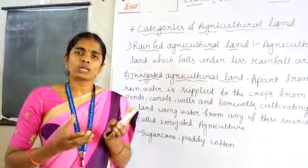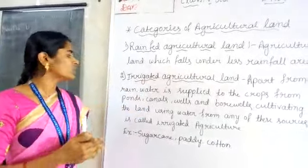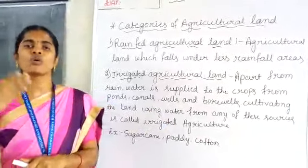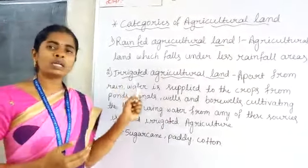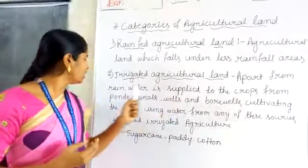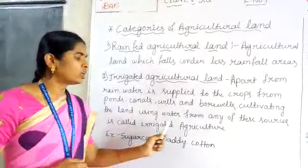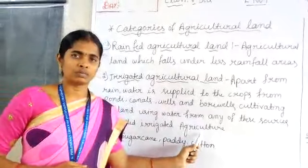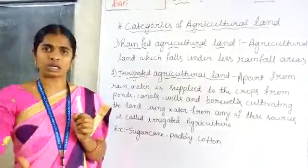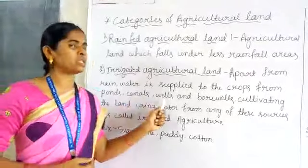We can store water from many sources and utilize that water for the crops. Ponds, kennels, wells, and coal wells are called sources of irrigation. Apart from rhyme, water is supplied to the crops from ponds, kennels, wells, and coal wells. Cultivating the land using water from any of these sources is called irrigated agriculture. In this type of land, farmers along with rhyme also use other types of irrigation sources like ponds, kennels, wells, and coal wells.